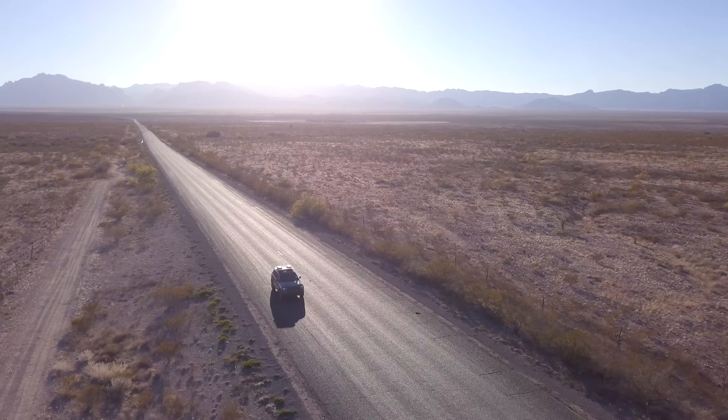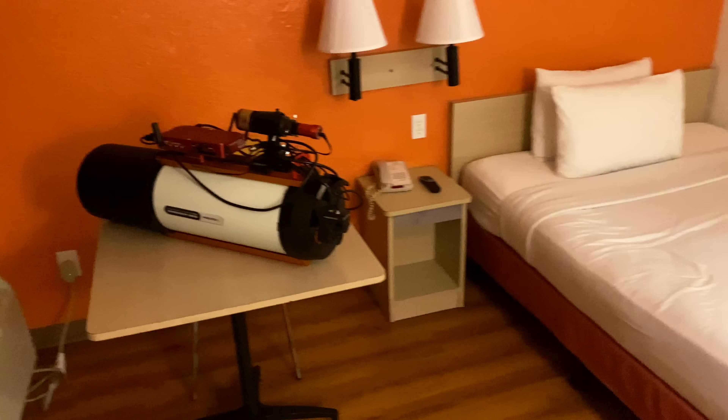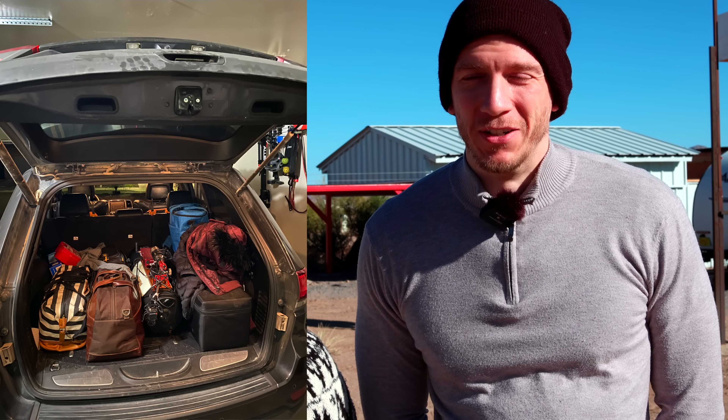Hey there! We are here at New Mexico Astronomy Acres. We drove 10 hours to be here and we're alive and so excited because we are under beautiful Bortle One skies. We drove 10 hours, slept in Phoenix on the way here — a very long trip with the dog in the back and the Rasa in the back as well. Not a good mix, but it worked out.